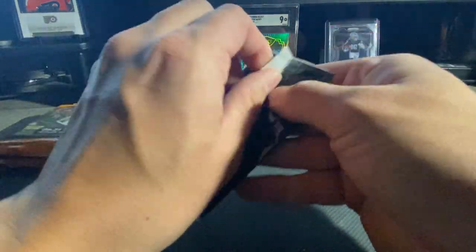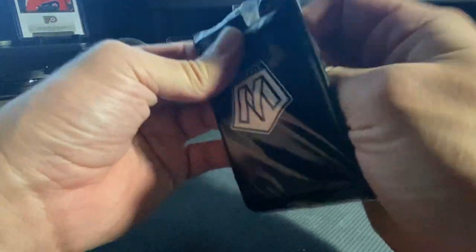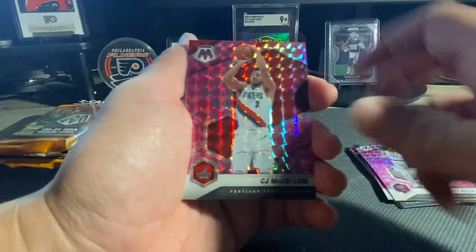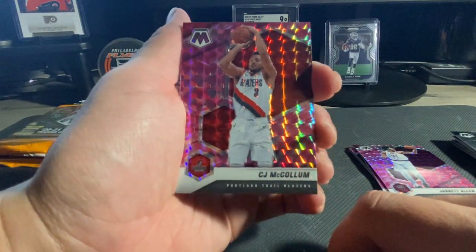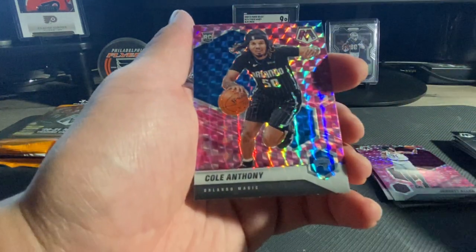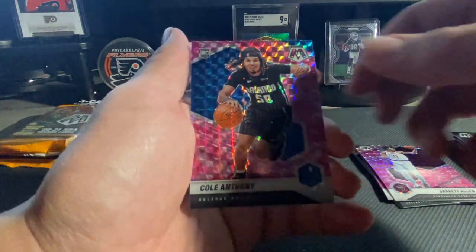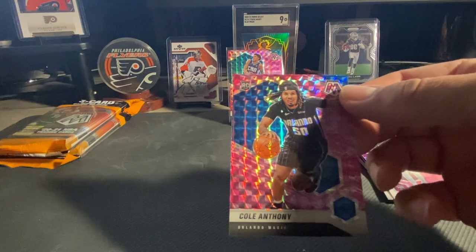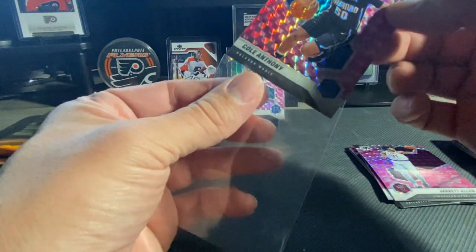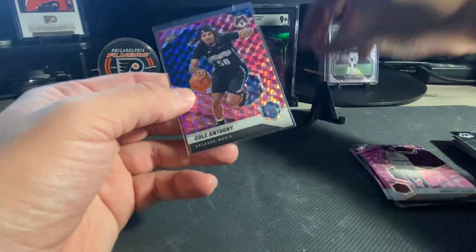Let's get these pinks - first one up we got is a CJ McCollum, Joe Harris, hey another one - Cole Anthony on the pink! We're getting some rookie fire on these pinks. We'll get that one a sleeve also - put it next to the Anthony, why not right.